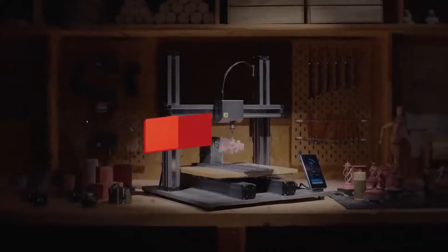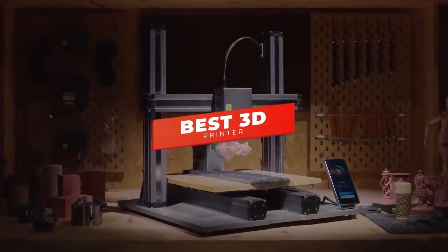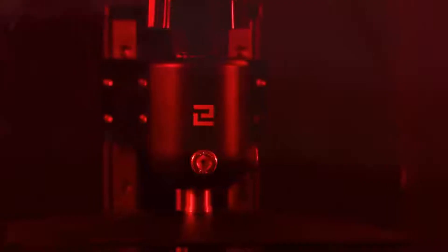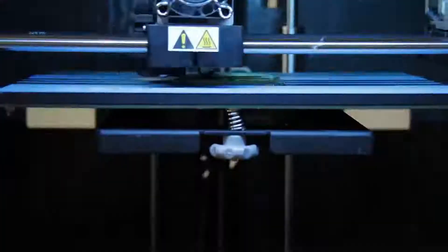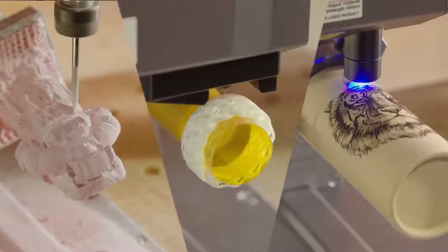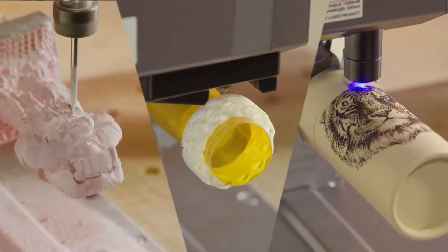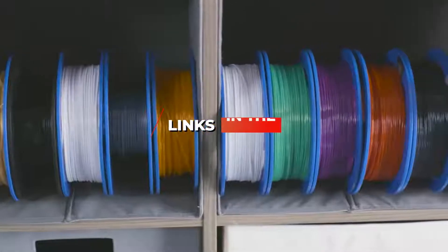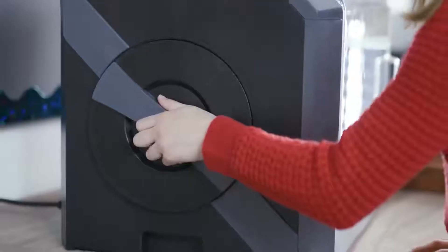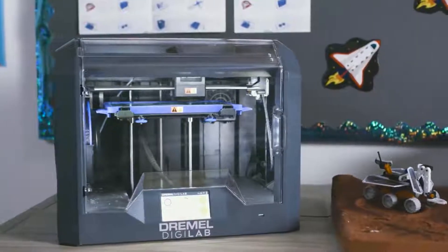What's up guys, in today's video we're breaking down the top five best 3D printers in 2022 through comprehensive research and testing. I've put together a list of five products that will meet the specific needs of everyone watching this video, whether your concern is price, performance, or a specific use case. I've included links in the description for more information and I'll try to keep it updated for the best prices.